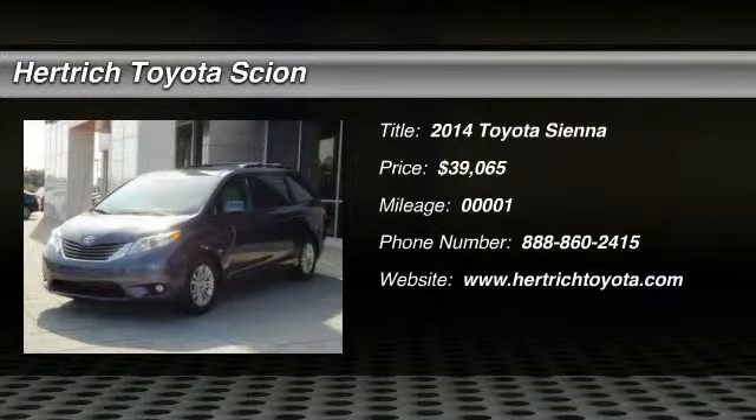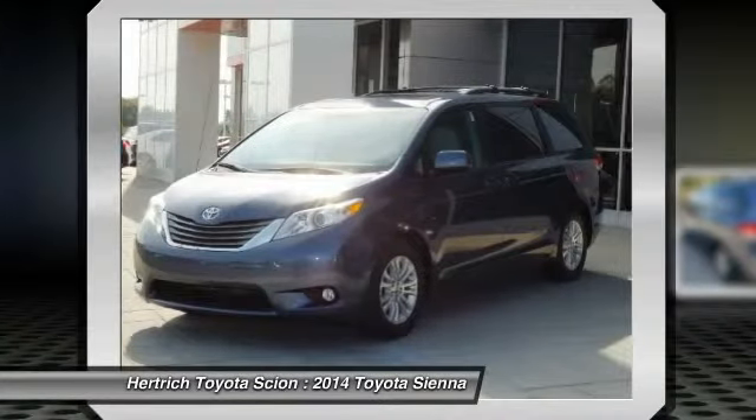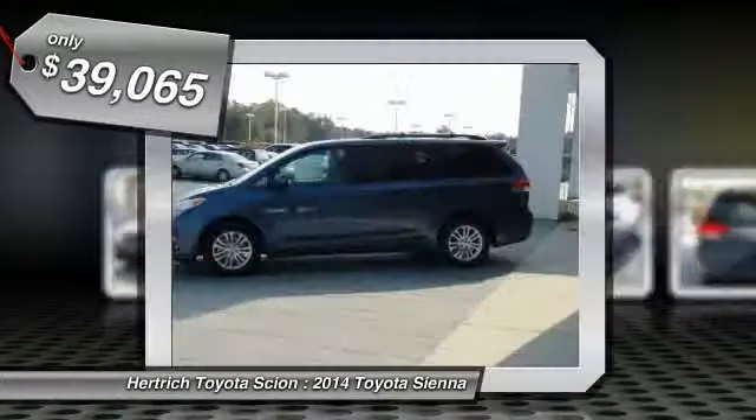Thank you for visiting another one of Hertrich Toyota of Milford's online listings. Please continue for more information on this 2014 Toyota Sienna XLE.